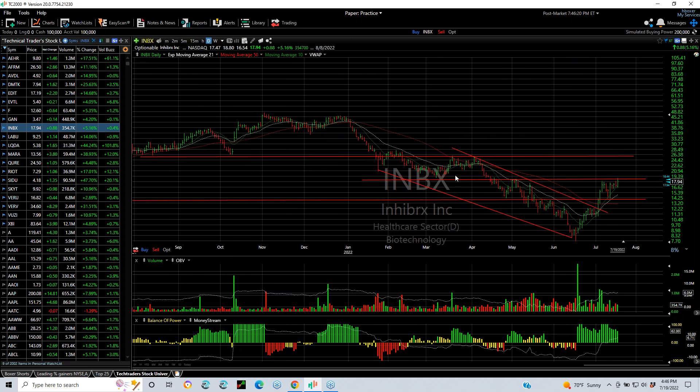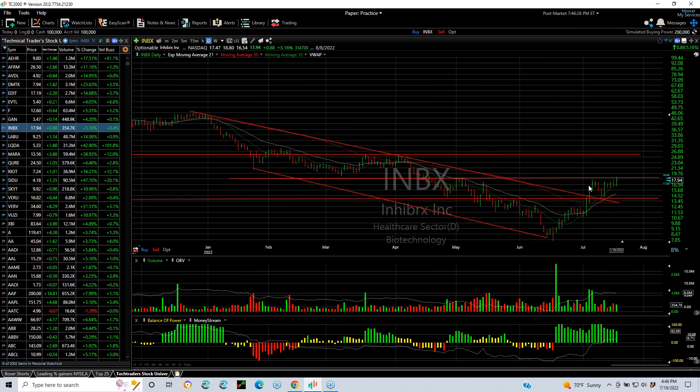IMBX coming off the low after a long downtrend. Broke out, retested the breakout point and the lateral price support that had broken. The moving averages have crossed over. Stock looks like it's headed higher. My target is 25.